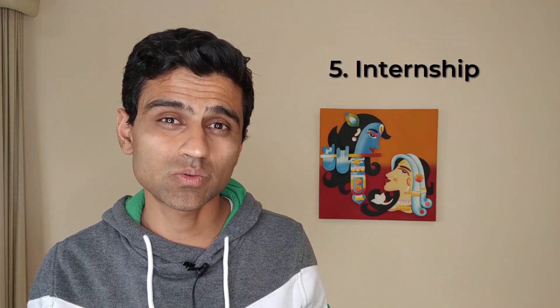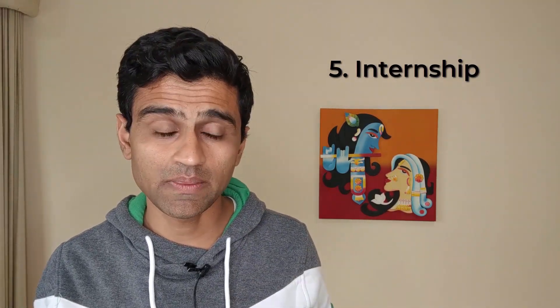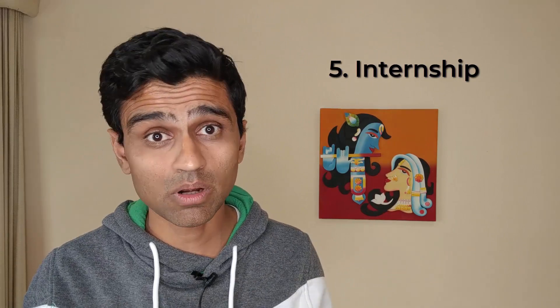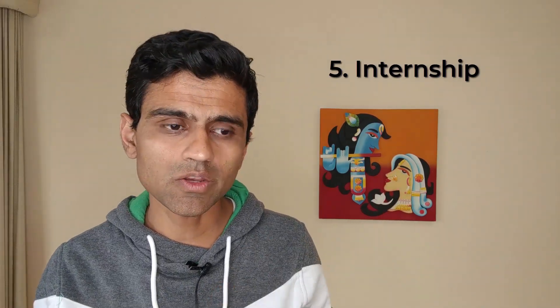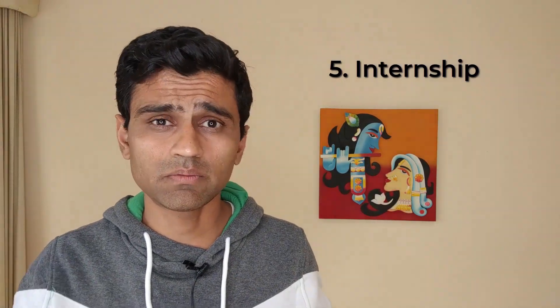Number five is to get an internship. This mainly applies to students. If you are a student, try to get an internship in some company — that is when you will build real experience. To get an internship, you can use contacts from your college, from your HOD, or you can build connections on LinkedIn. Find people from different companies, send them a message saying you are a student looking for an internship, and ask to have a conversation. Maybe that person can give you a referral, and referrals generally carry more weightage.